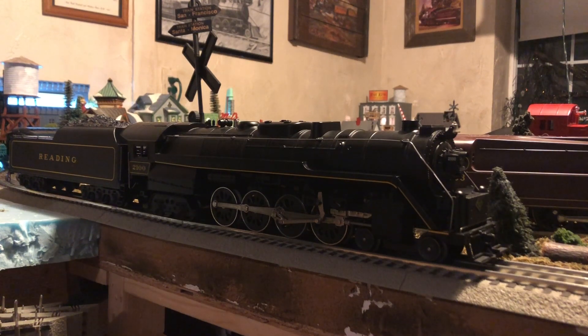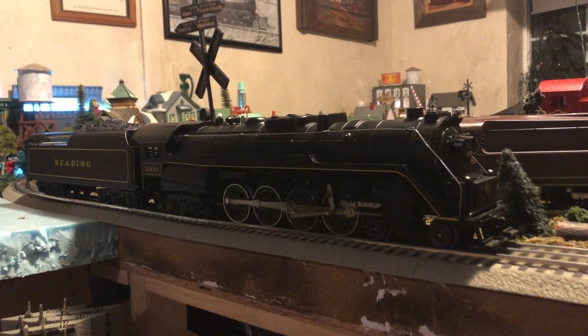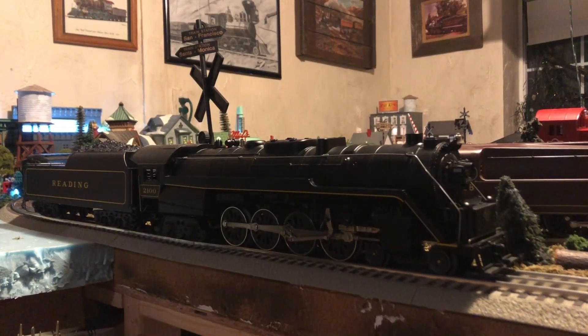The first scale models they made were the B6, the 785 Hudson, and the 700E Hudson. The item number for this engine is 6-18006. Now the first locomotive with rail sounds was the B6, and it was item number 6-1800, which would make this the 7th locomotive to have rail sounds in it.